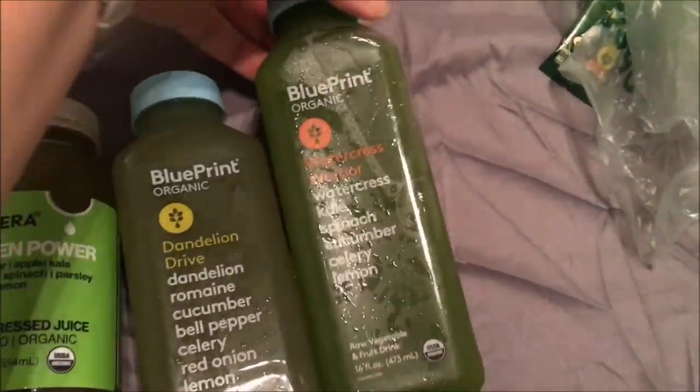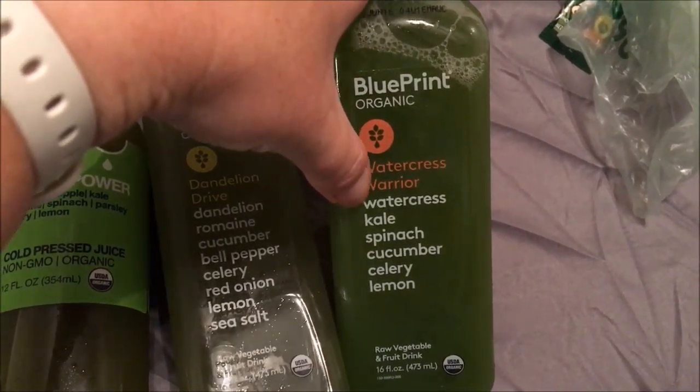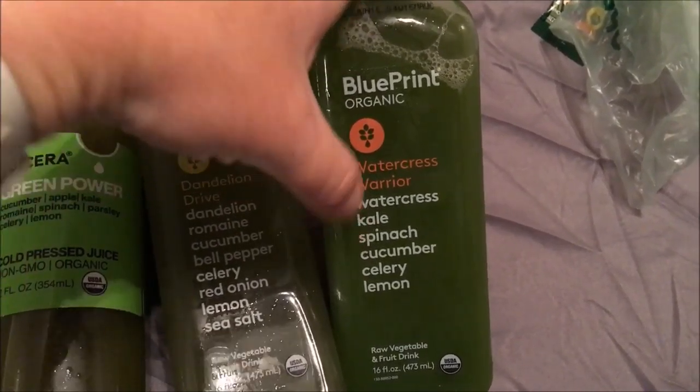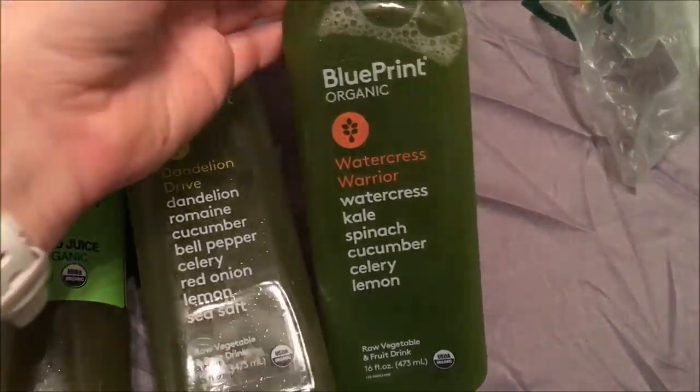This one is also Blueprint. It's watercress, kale, spinach, cucumber, celery, and lemon.